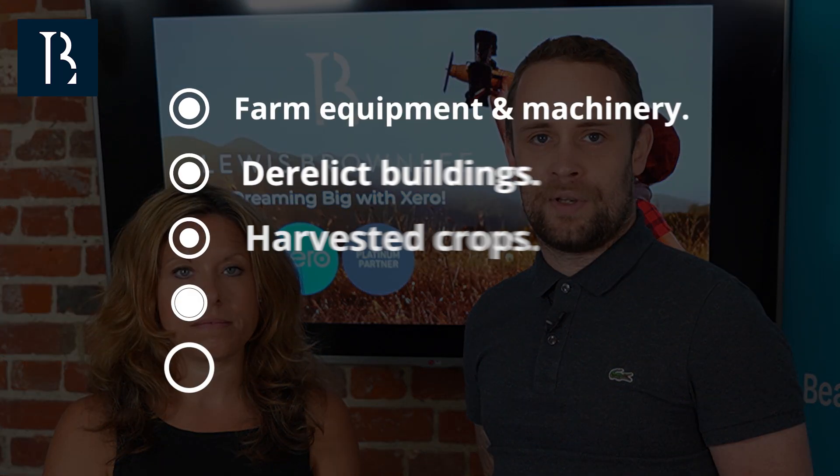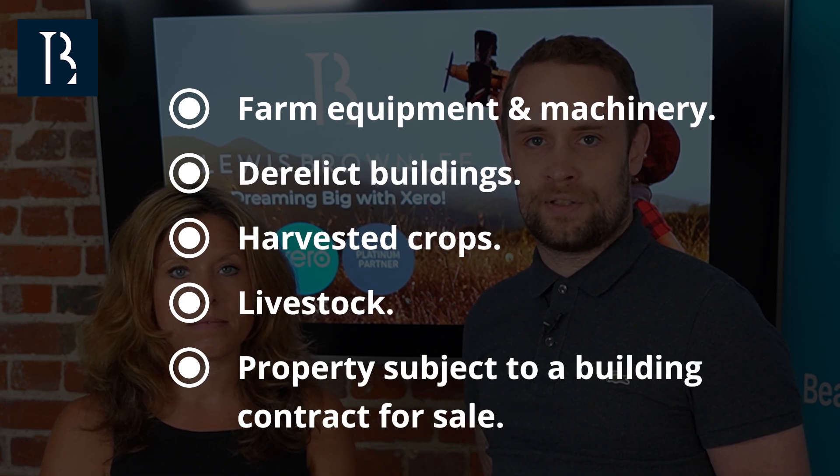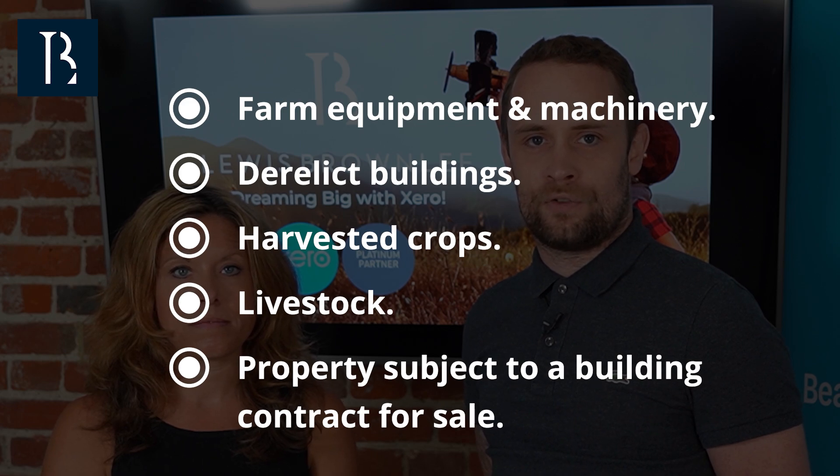There is some agricultural property that does not qualify, and these include farm equipment and machinery, derelict buildings, harvesting crops, livestock, and property subject to a building contract for sale.